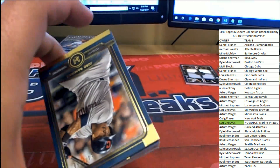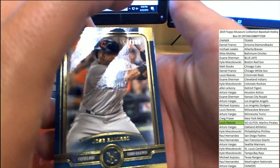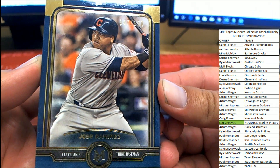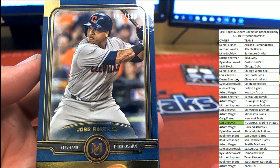Alright, here's our parallel of the break — a Jose Ramirez for Cleveland, 147 of 150, third baseman for the Indians. Dwayne S. picking up the parallel.